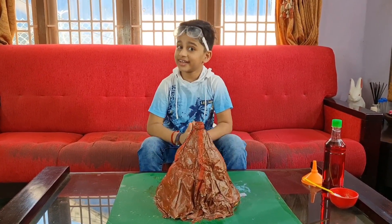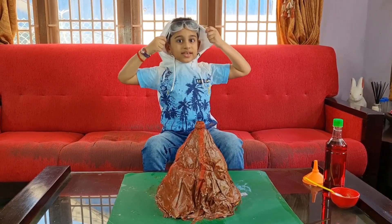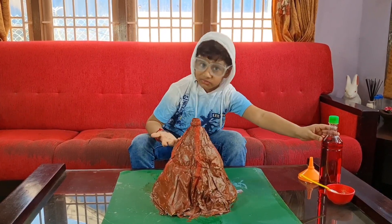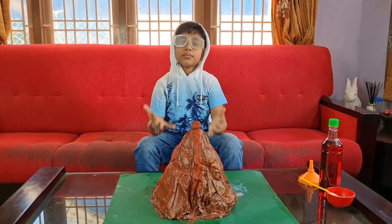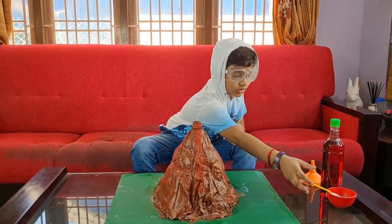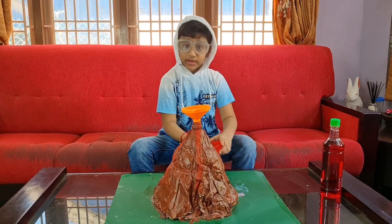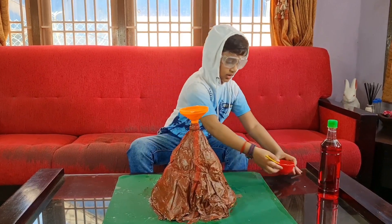Guys, it is time to erupt the volcano — explosion time, and scientist mode is in action! We have vinegar and baking soda. If you're wondering why the vinegar is red, I just put some food coloring in it because I want the lava to look natural — the color red. First we're gonna put some baking soda in here and use this funnel so I don't make a big mess.